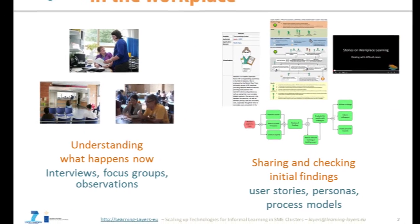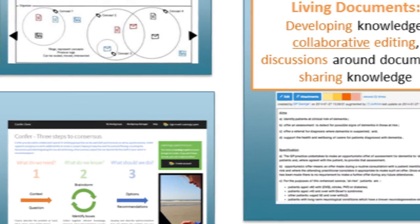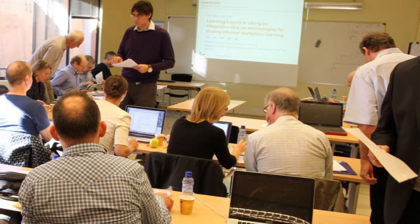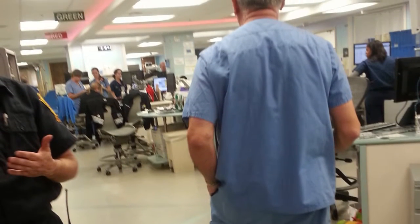Come to the Learning Layers demo table to see the tools we've developed: Bits and Pieces, Confer, Living Documents, and Learning Toolbox. These tools have been developed collaboratively with healthcare professionals and are being piloted in real healthcare work settings.